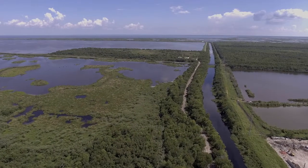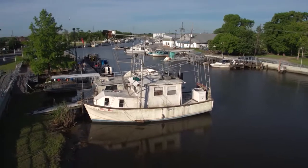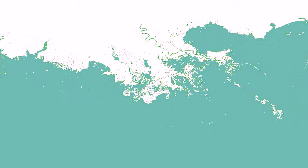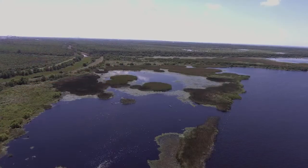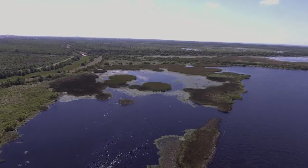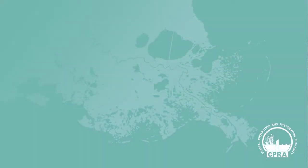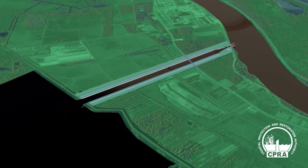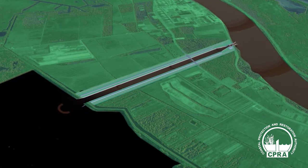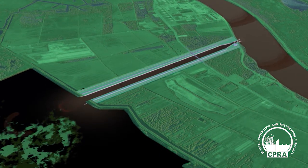Louisiana's coast is home to diverse fish, wildlife, ecosystems, and communities that are threatened by land loss, hurricanes, and sea level rise. To build and maintain its coast into the future, Louisiana's Coastal Protection and Restoration Authority, known as CPRA, will construct and operate sediment diversions to reconnect the Mississippi River to wetlands to deliver fresh water, sediment, and nutrients over time.